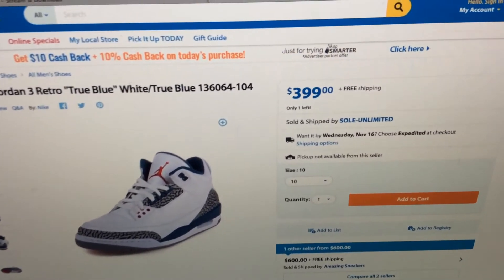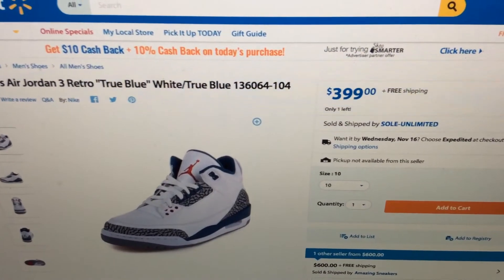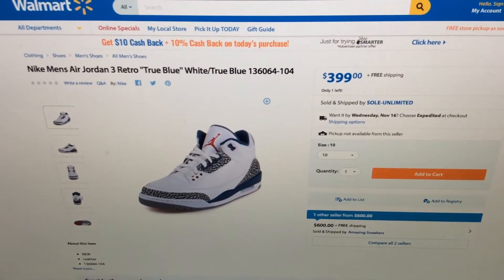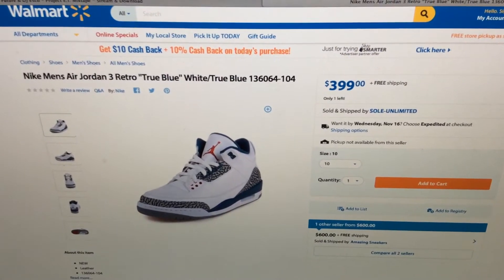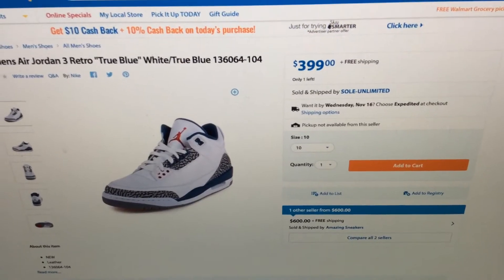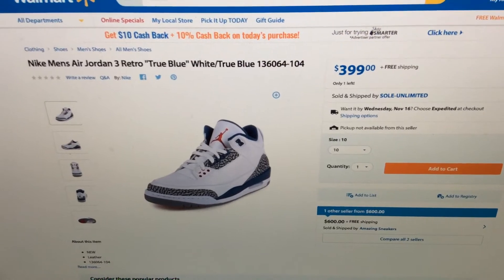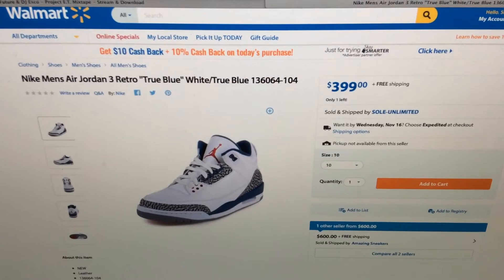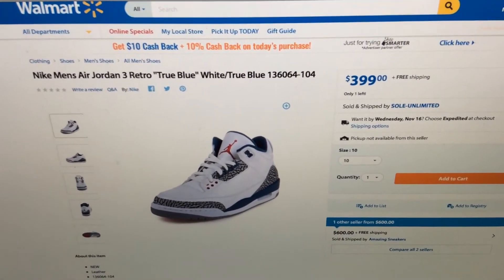Look at that ticket price — $3.99. And then you see it looks like they got a plug or somebody, or they've partnered up with somebody, because you see it says 'Sold by Solar Limited.' My guess is they've partnered up and got a plug out there, because you gotta remember they're plugged up with factories out in China. They probably plugged up with a little company like Solar Limited.